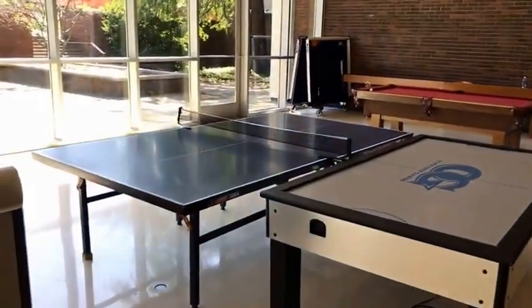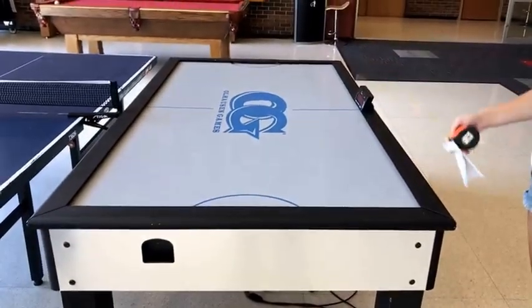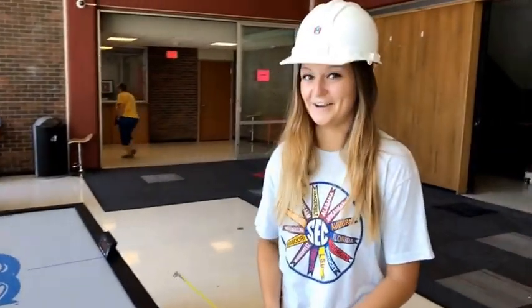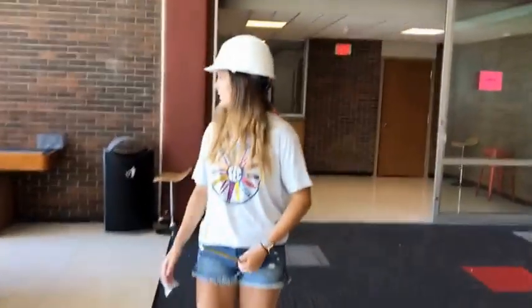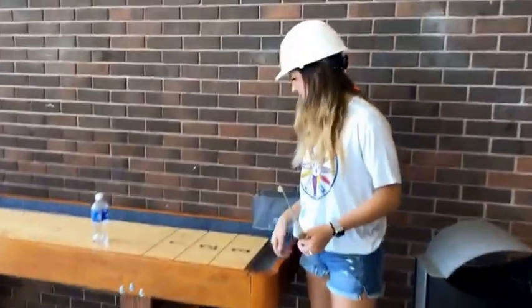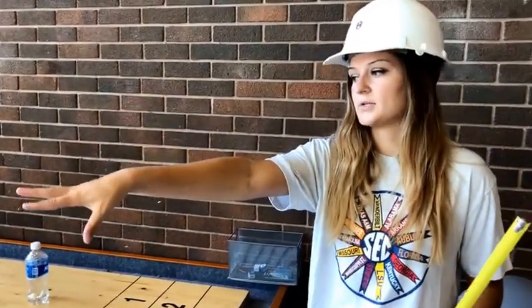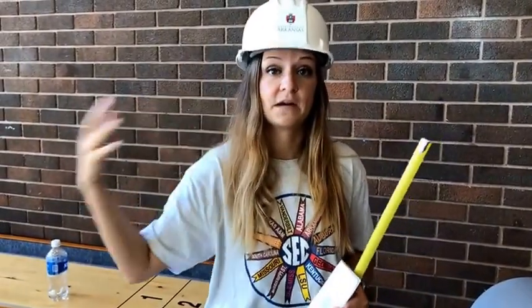We've got here a ping pong table, air hockey, pool, and shuffleboard. Most of the equipment you'll use you're going to have to check out from that front desk we showed you at the very beginning of this video. But the pool balls are right there and the sticks are over here. Shuffleboard is fun — just make sure the board's in good shape.